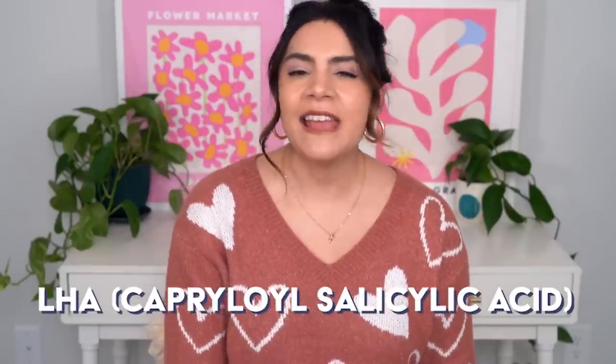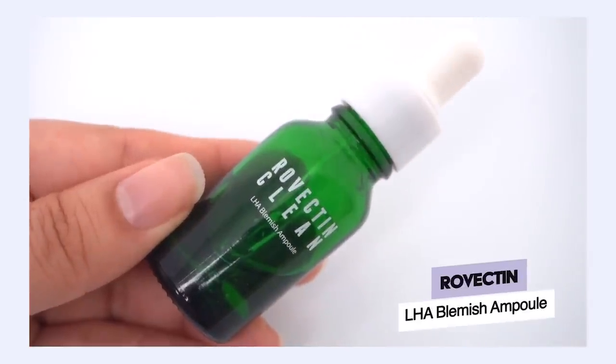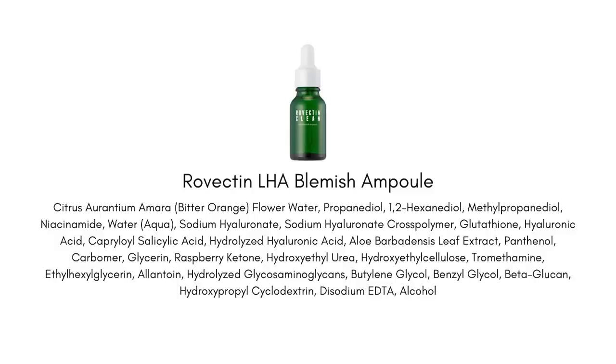LHA is another gentler form of BHA, like salicylic acid — it goes deep into the pore to exfoliate, and it's used a lot in K-beauty products because it is so gentle yet still effective. One product I like is the Rovectin LHA Blemish Ampoule. This is great because you can use it as a full-face serum if you need full-face exfoliation, but it's also really great for targeting individual pimples as a spot treatment.